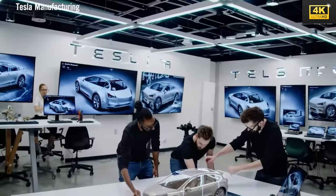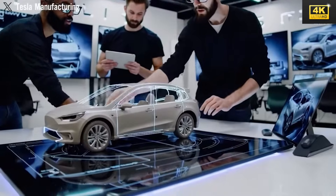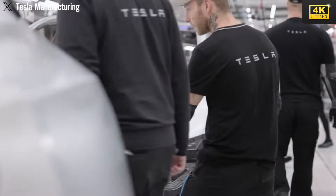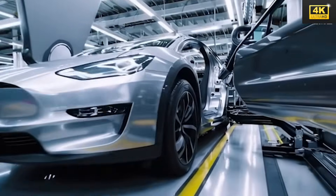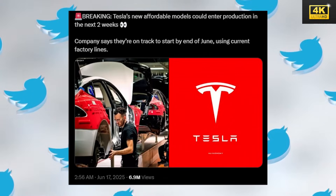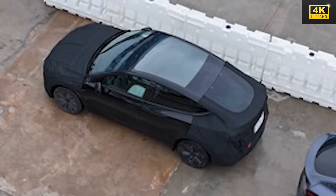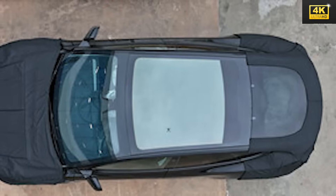Projected growth in the robot taxi market reveals significant revenue potential, with estimates forecasting a remarkable $43.76 billion by the year 2030. However, legal concerns and operational costs associated with robot taxi services present critical challenges, as elevated accident rates raise questions surrounding liability. Tesla's strategy emphasizes the production of affordable models designed to engage budget-conscious consumers. With production slated to commence in June 2025 for the Model 2, the Model 2's prototype has been sighted in Texas, signaling Tesla's commitment to innovation and thorough engineering validation.